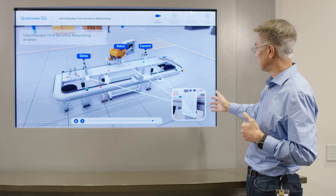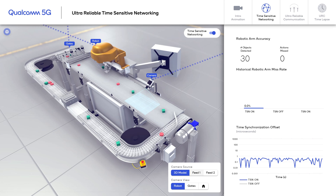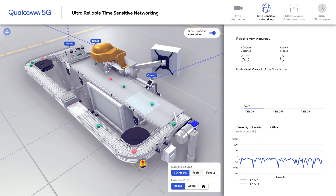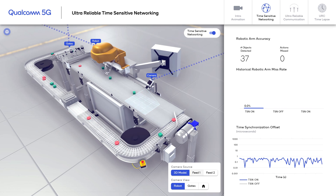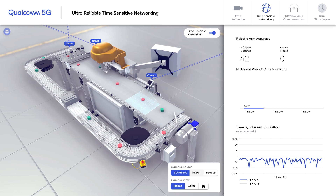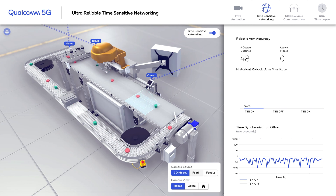Here's a shot of our initial test equipment using our demonstration. There are two images we are showing on this screen. On the top is how many objects we have detected and how many objects we have missed. Right now, TSN is on and everything is fully synchronized, so all the objects get recognized and action is taken towards them.